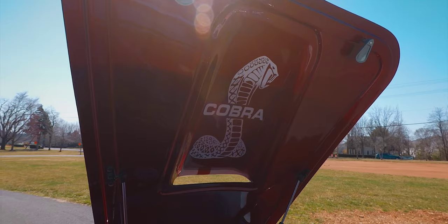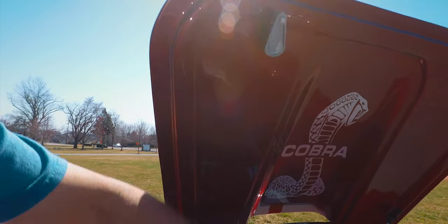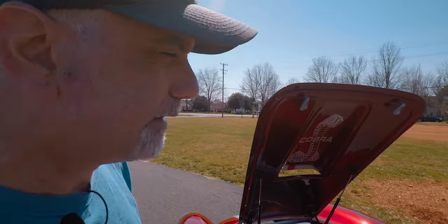There's a Cobra logo under the paint — it's a sticker underneath the paint. I didn't put it there; it was there when I bought the car. I like it, it is what it is. I know the hardcore Cobra enthusiasts are not going to like that at all, but it's there.